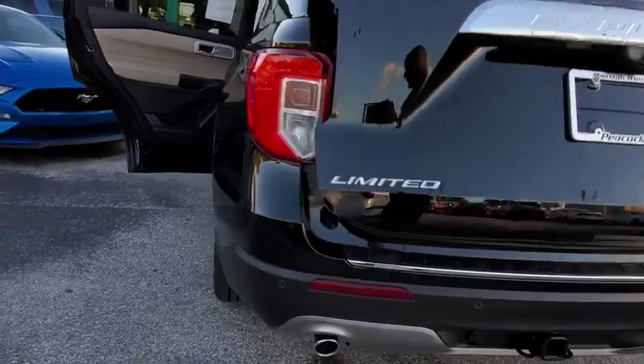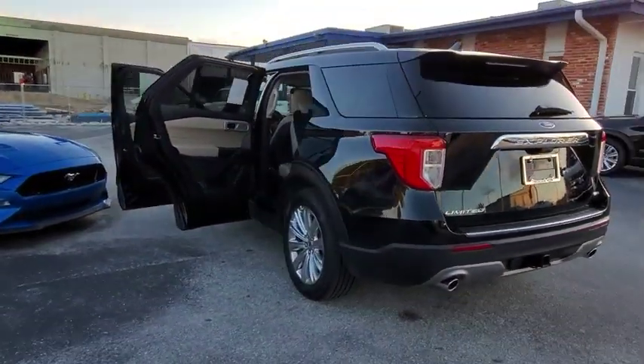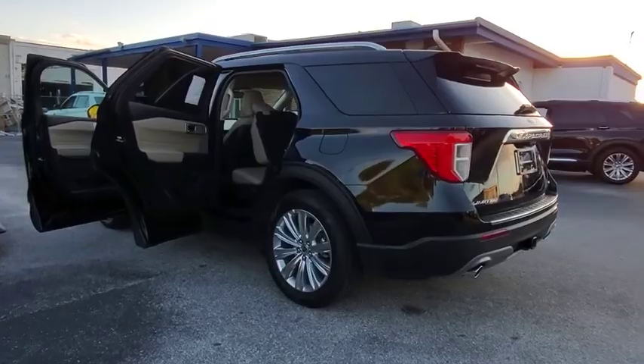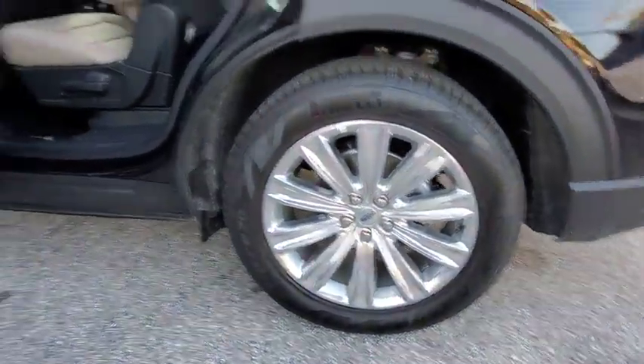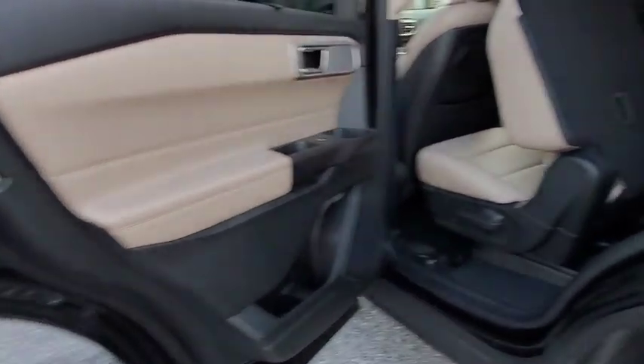Electronic stability control, fog lights, security system, power windows, heated steering wheel, heated front seat, compass, rear window defroster, remote keyless entry, overhead console.